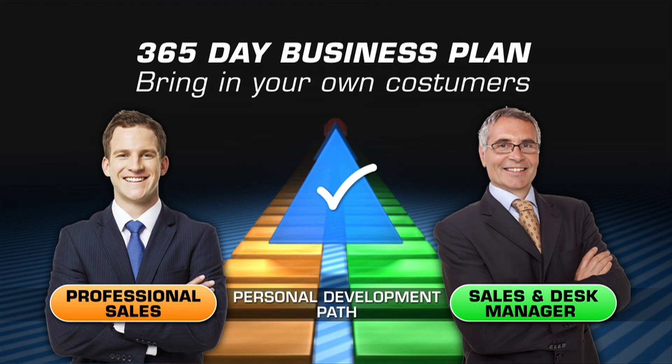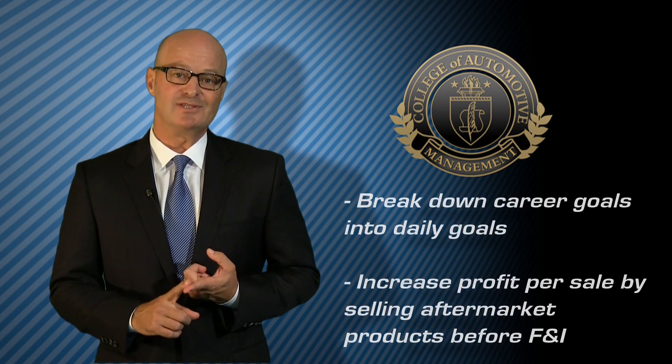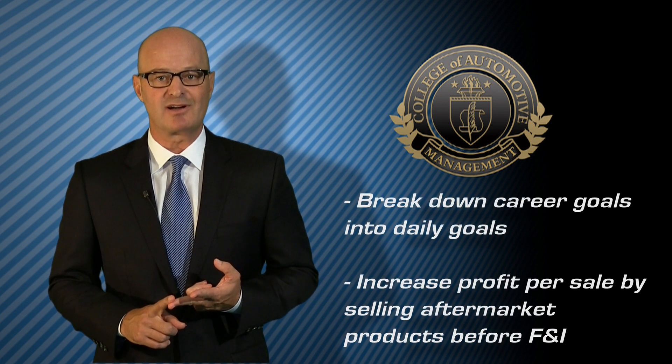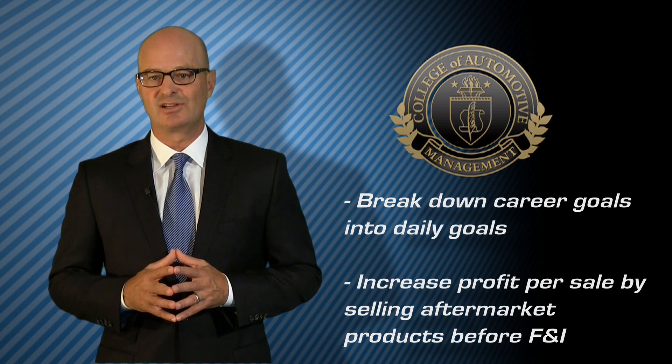The next phase of training is the 365-day business plan to bring in their own customers. Salespeople will also be given the tools to help them break down their goals into daily goals and develop more profit on deals by selling aftermarket products such as bed liners, GPS, and wheels to customers after the deal is closed.